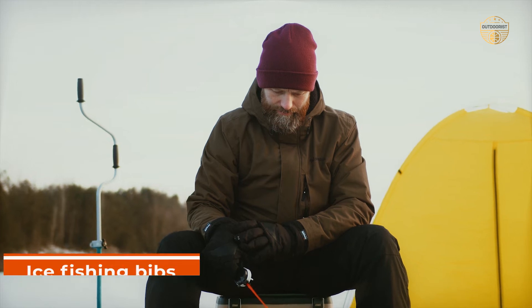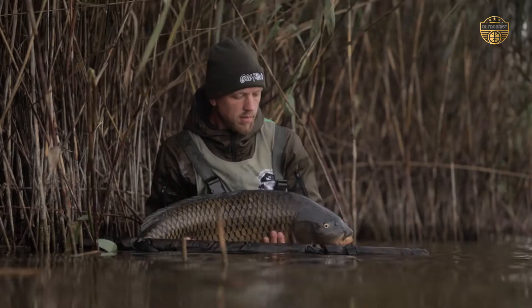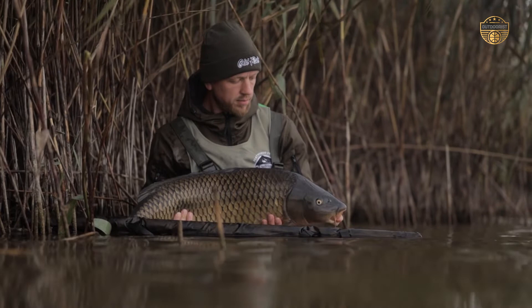Ice fishing bibs are essential for anyone who wants to get out on the ice and catch some fish. They keep you warm, dry, and comfortable while you are out there fishing. And if you're willing to shell out a bit of money, we've got just the perfect pair of ice fishing bibs for you.